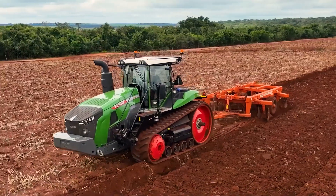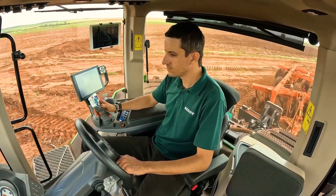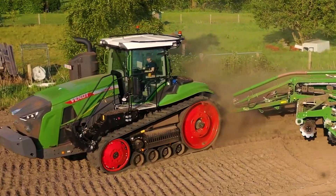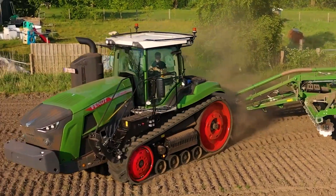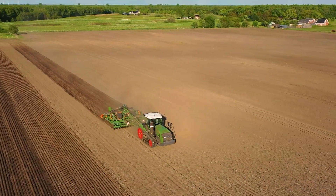The fuel tank has a capacity of 1,320 liters. The Fendt cab is equipped with mechanical suspension, deluxe seats with pneumatic suspension, and many other advanced features for operator comfort. The cost of the Fendt 1067 Vario MT is between 500,000 and 550,000 euros, depending on the options.